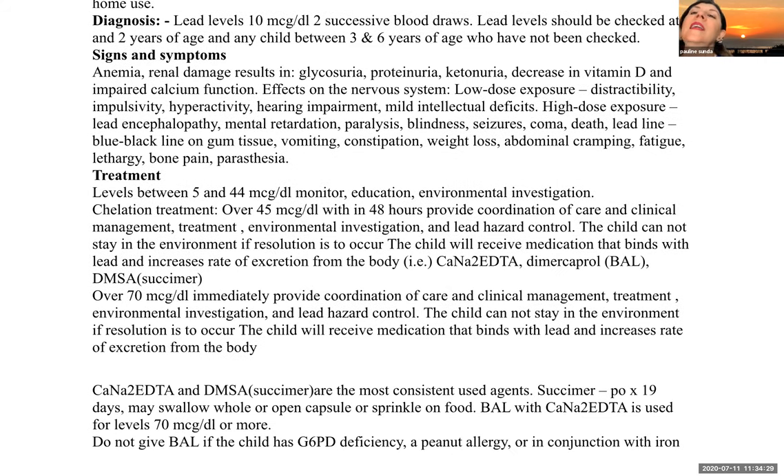Signs and symptoms of lead poisoning include anemia; renal damage resulting in glycosuria, proteinuria, and ketonuria; decreased vitamin D and impaired calcium function. Effects on the nervous system at low-dose exposure include distractibility, impulsivity, hyperactivity, hearing impairment, and mild intellectual deficits. At high-dose exposure: lead encephalopathy, cognitive impairment, paralysis, blindness, seizures, coma, and death. Children can also develop a lead line — a blue-black line on the gum tissue. General symptoms include vomiting, constipation, weight loss, abdominal cramping, fatigue, lethargy, bone pain, and paresthesia.